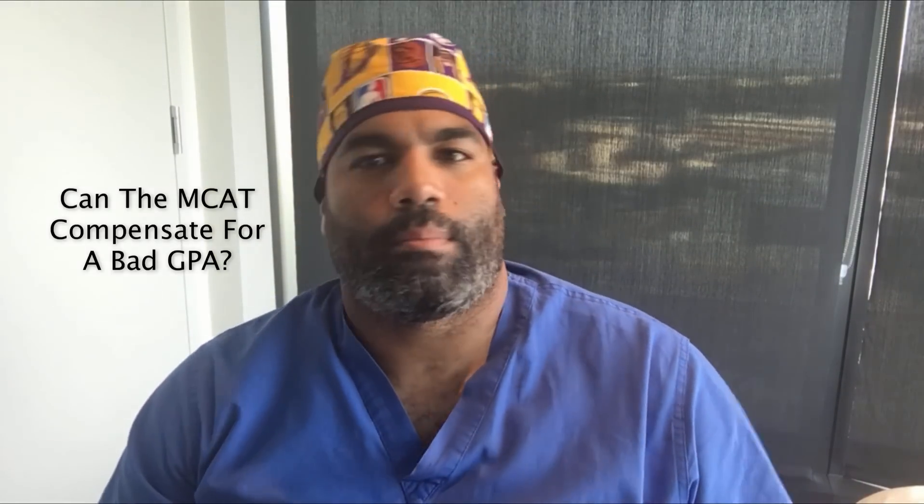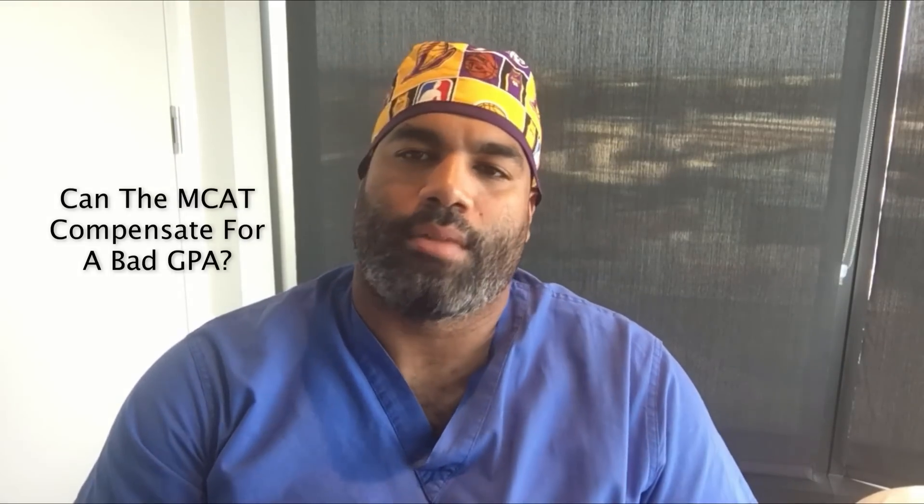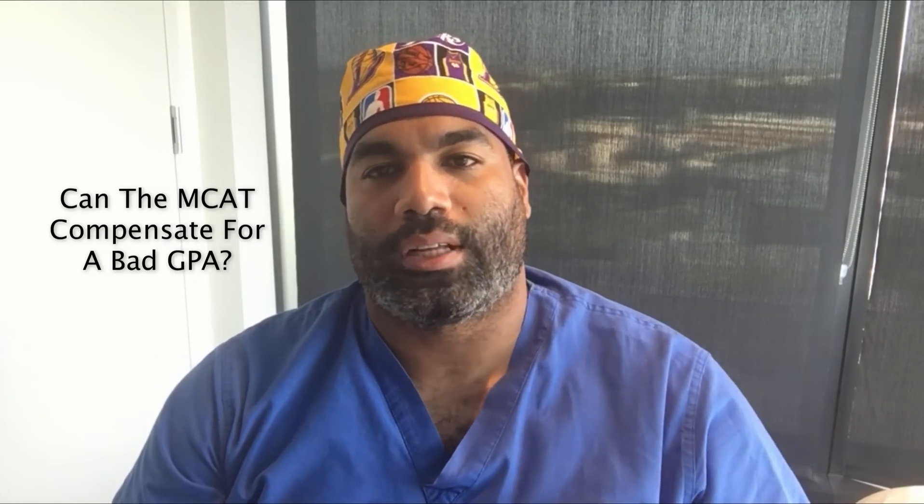Many of you out there may be confused and unsure if it can, and you may be thinking that the only way to improve your GPA in the eyes of medical school is to take a bunch of classes. And although that is true for the actual number, there are other ways to show that you're academically qualified for medical school, and that's what the MCAT can do.